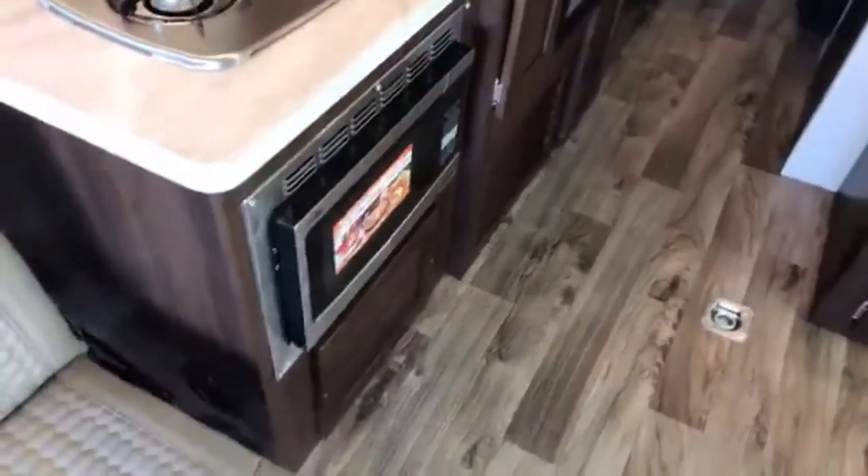Nice kitchen area. Fancy high-speed convection microwave. Stainless steel finish on the appliances.